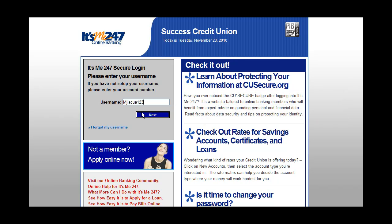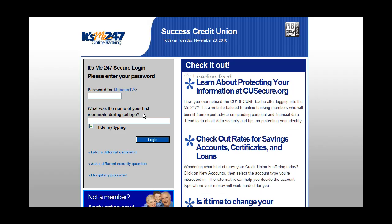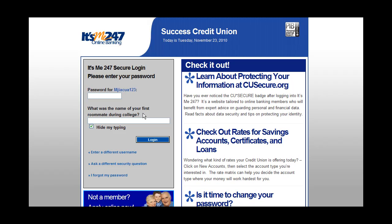Entering a password or an answer to a security question provides even more safety when logging in. You can even use the Hide My Typing feature to show asterisks in place of your answer.